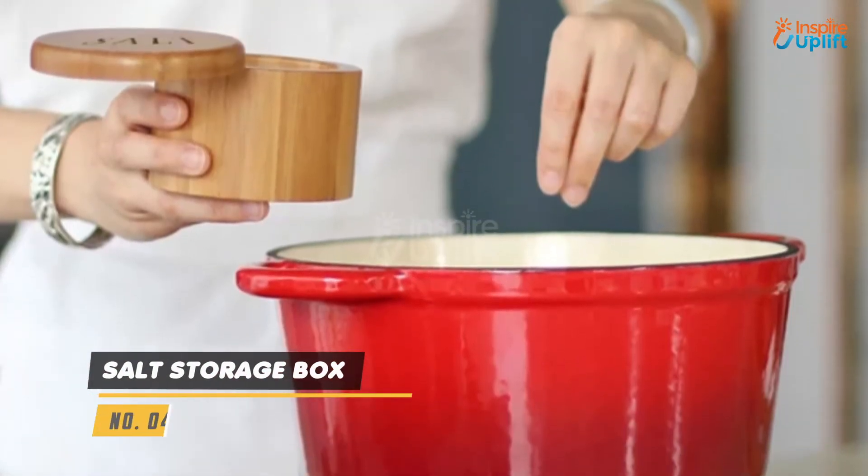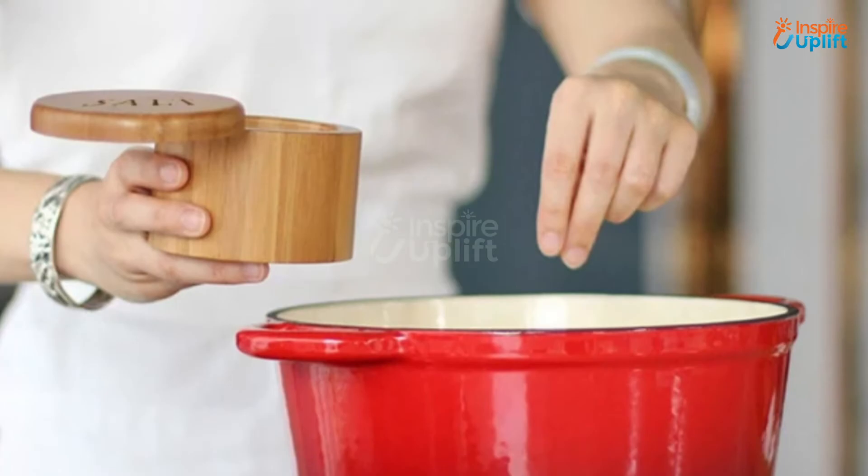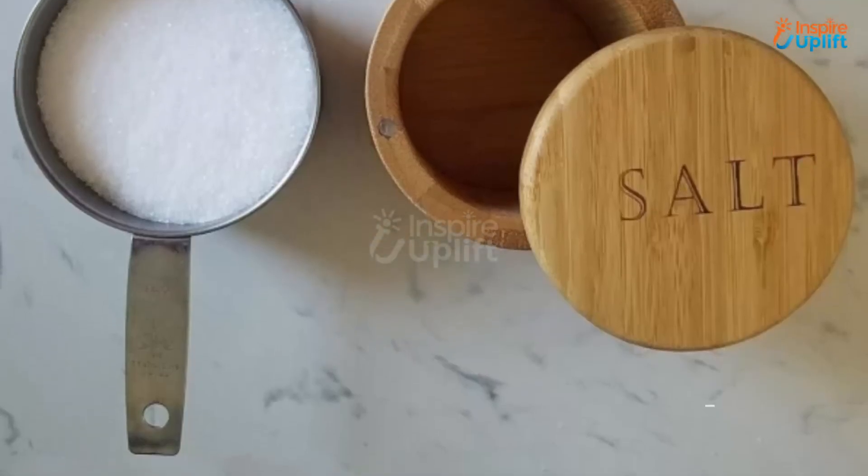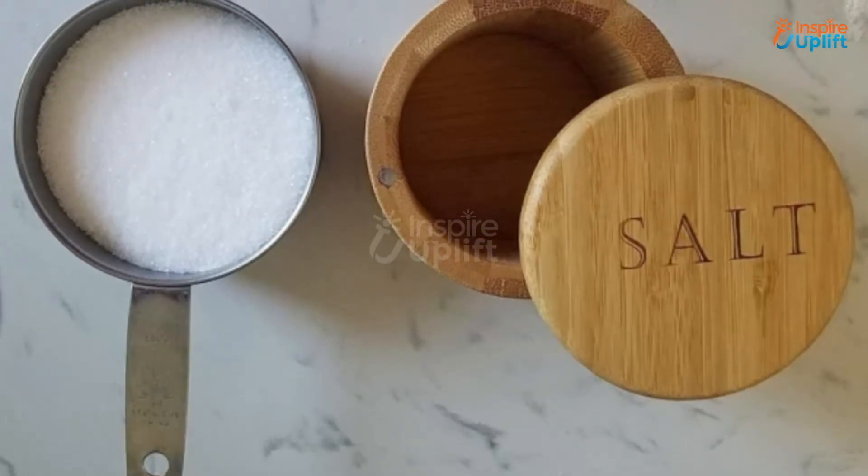At number 4 we have Salt Storage Box. This bamboo container is a breathable storage space that ensures the salt stays fresh and flavorful. Your culinary experience will be uplifted by using this salt container.